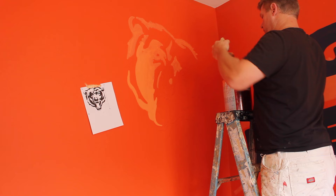Now we're gonna move on to the next wall — the last wall — and I'm gonna put a kind of big Bears logo up here. Now we've got the Bears logo up there and he's looking pretty ferocious.